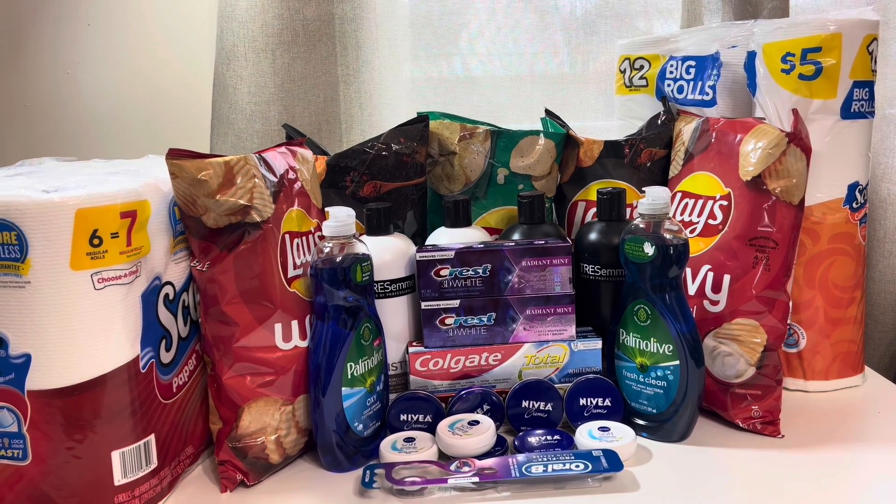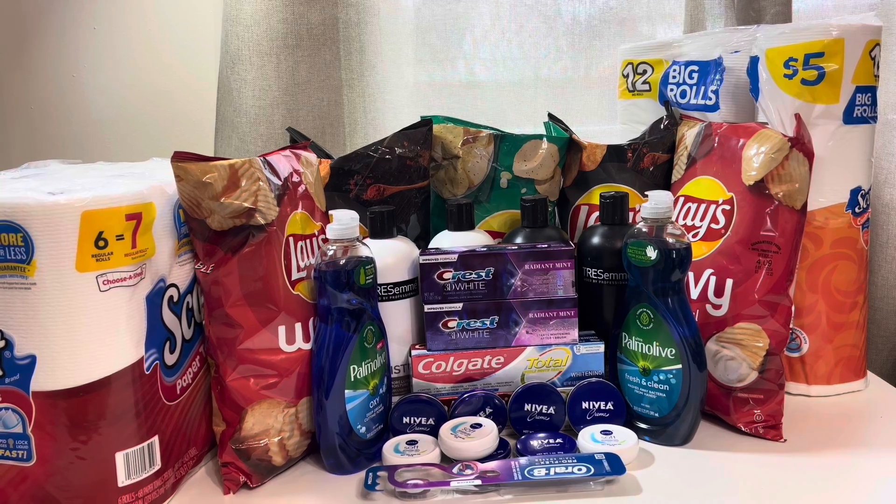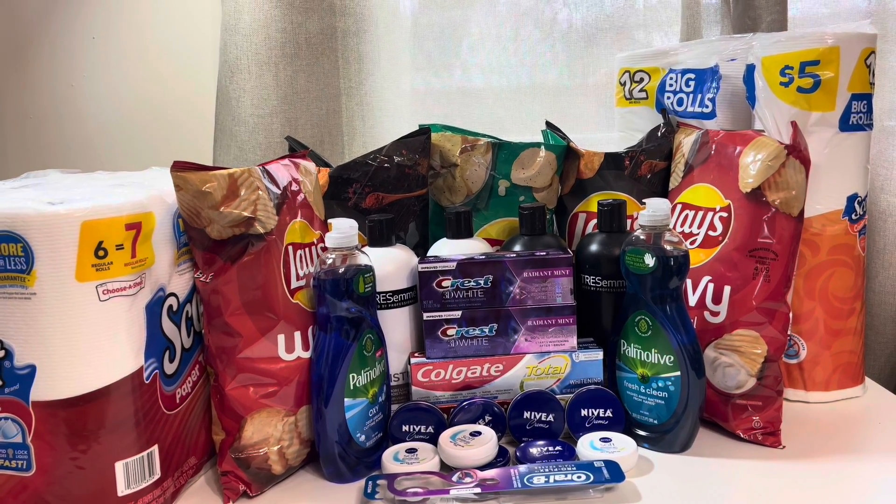Hi and welcome back to my channel. In this video I want to talk about couponing at Walgreens for the week of December the 5th through the 11th.